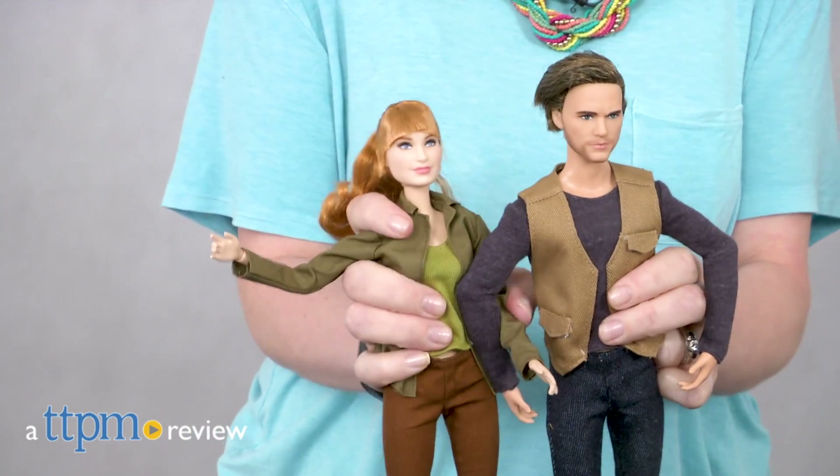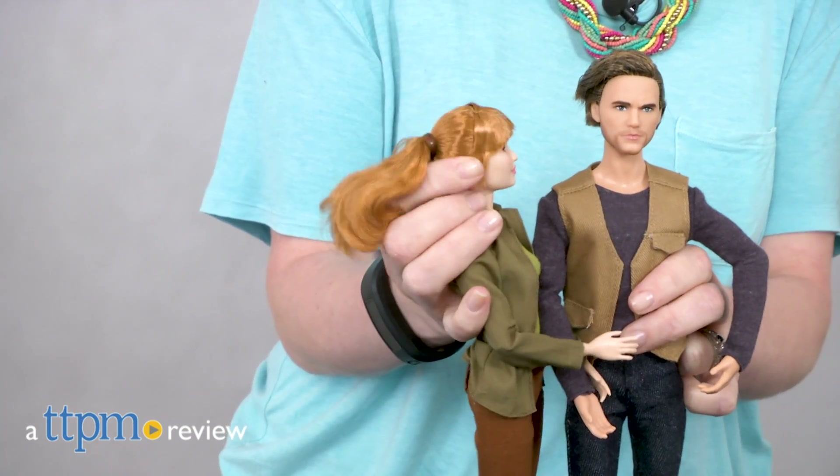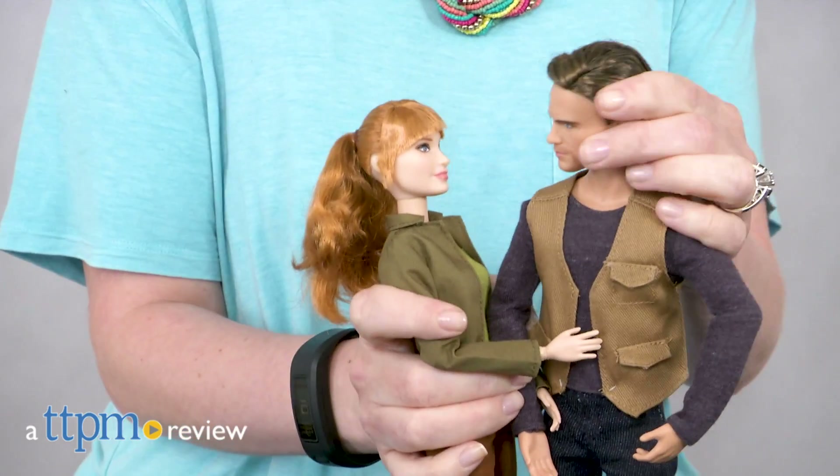Whether you want to play out the action from the movie or just keep the dolls on display, these Jurassic World dolls are the perfect addition to a fan's collection. Hi, I'm Laurie from TTPM, here with Mattel's new Barbie Jurassic World Claire and Owen dolls.